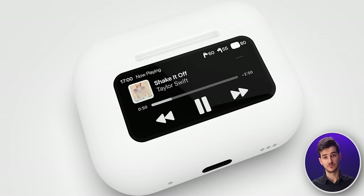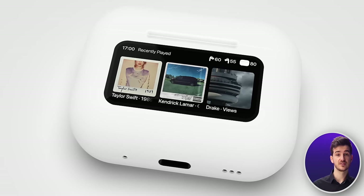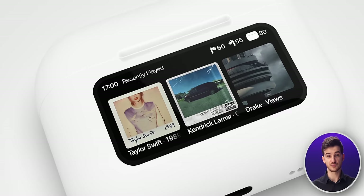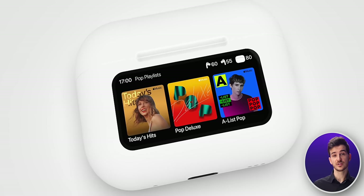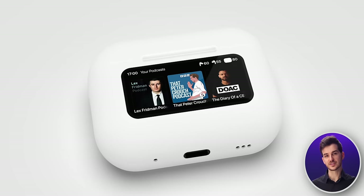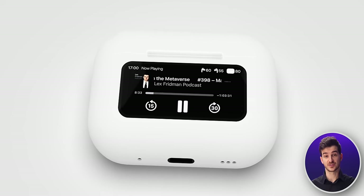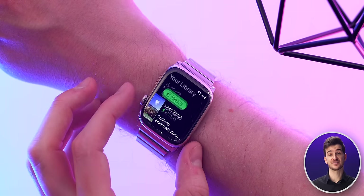I think it fully depends on what sort of functionality Apple gives to the screen. When we made our concept, we envisioned a couple of extra use cases. One panel showed recently played songs or albums you could replay quickly. Another gave quick access to playlists, while another gave access to top podcasts. Honestly, if Apple built in this functionality, I would definitely see myself using the AirPods screen more — because finding a podcast or playlist on iPhone or Apple Watch takes far longer as you have to navigate the app first.